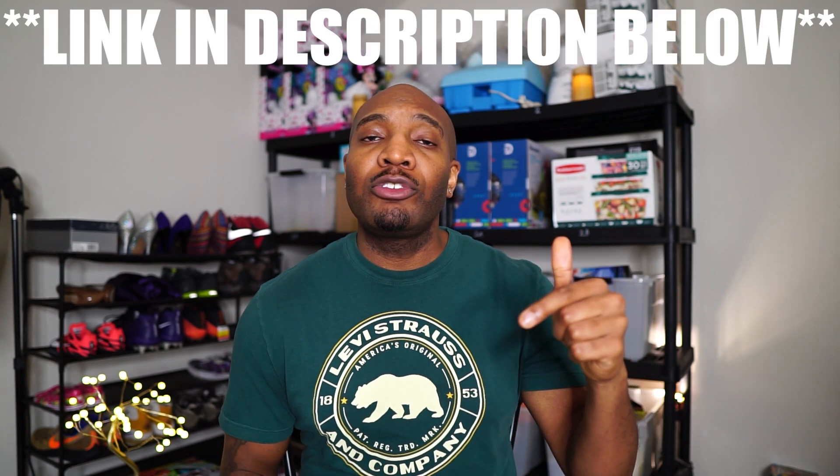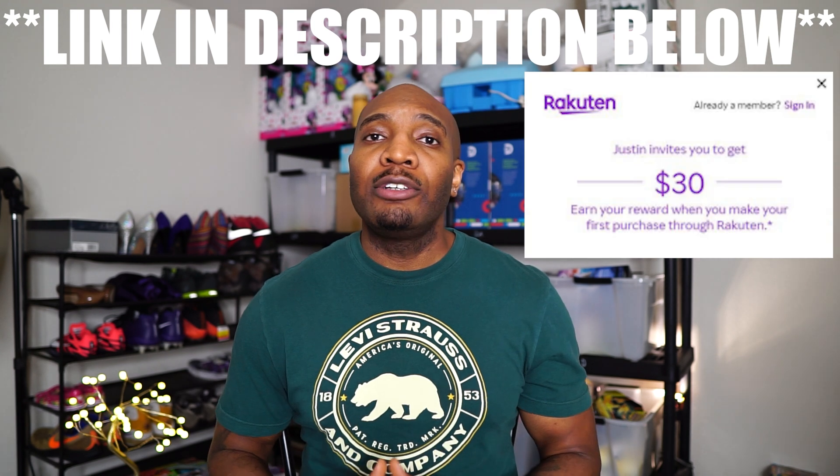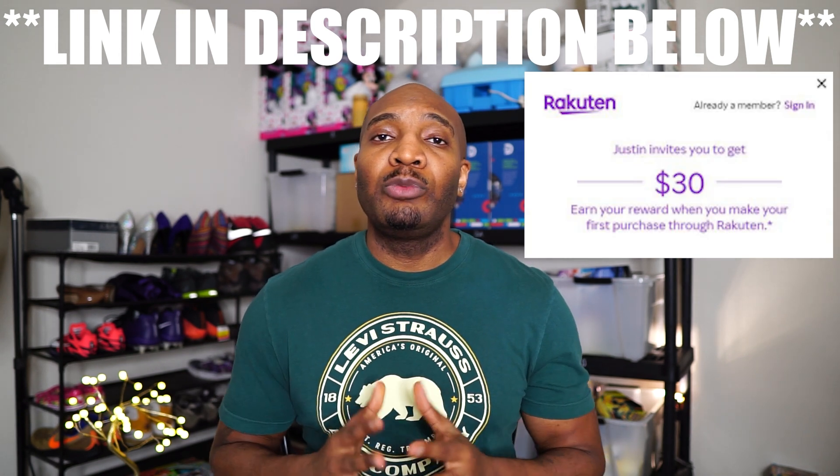A quick pro tip — every reseller watching this needs to sign up for a cashback app called Rakuten, because it will help increase your margins while selling on Amazon. They have a promotion going on right now, so if you use my link in the description below, it's free to sign up and they'll give you $30 just for using their services when you're sourcing product. Trust me, you'll be losing money without it.